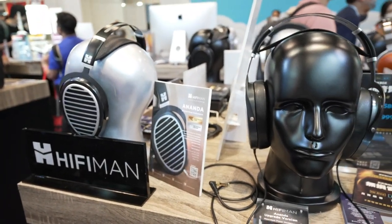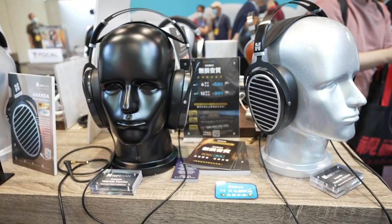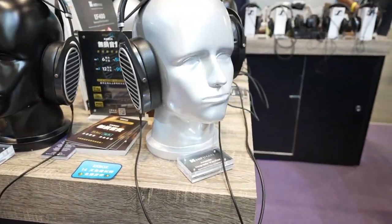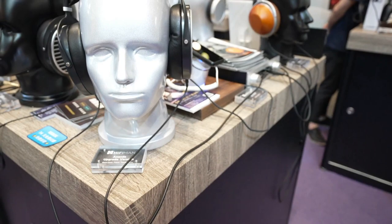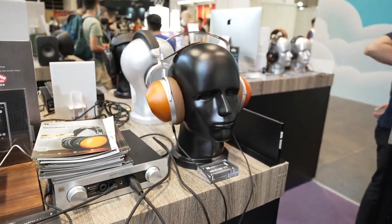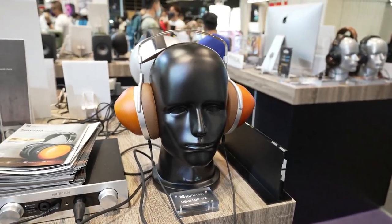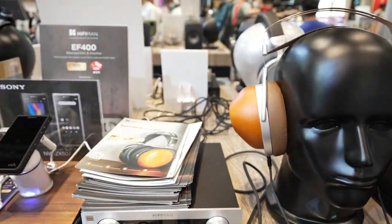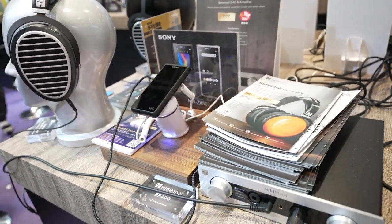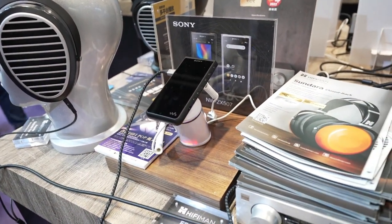Some more big headphones here. This brand is HiFiMan — have you heard of HiFiMan before? Because I haven't. Look at these wooden blocks they put on your head! And there's an interesting Sony portable player. Sony brand is the best, isn't it?